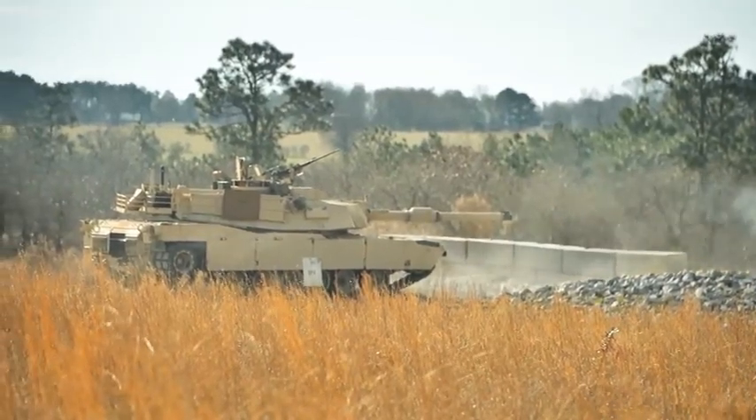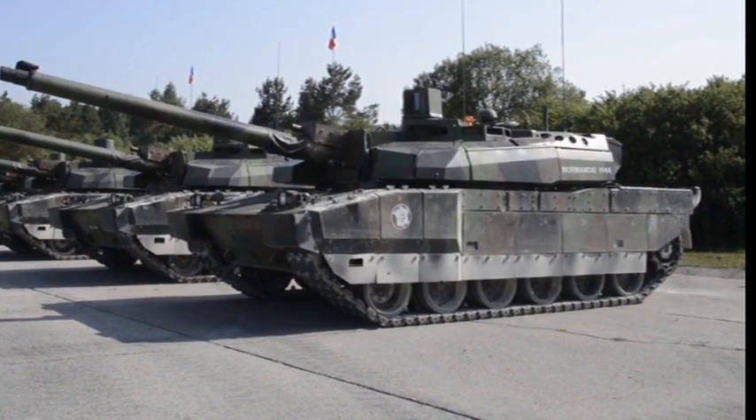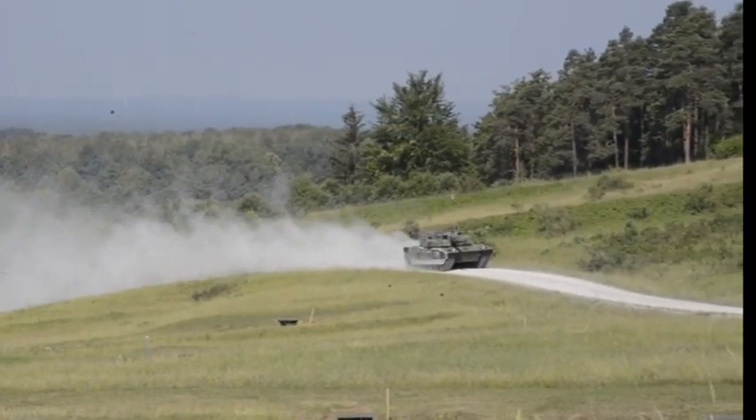Hey everyone, welcome back to our channel. Today we are talking about the Leclerc tank, which is one of the best tanks on Earth, originated from France. So let's get going.